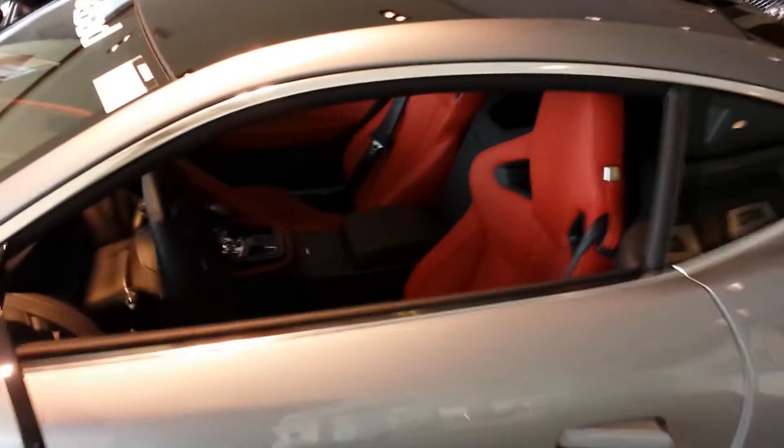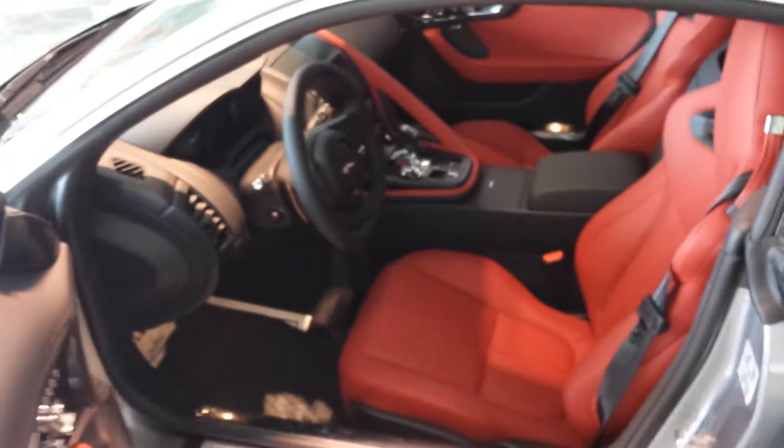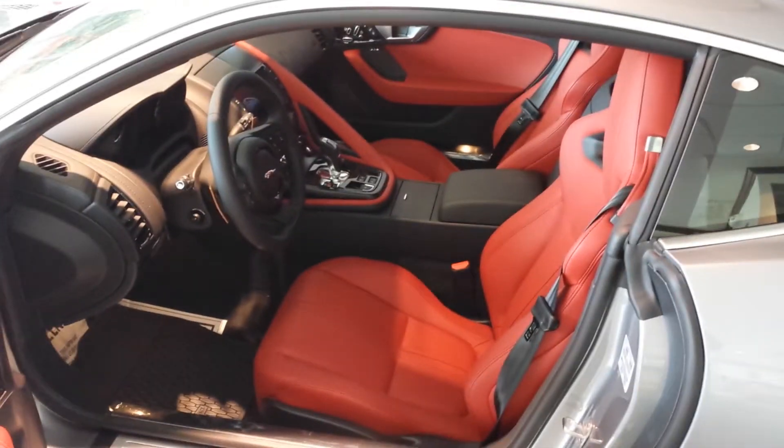We'll move along here to the interior. Got a panoramic roof. Let me open the door for you — the interior is just gorgeous.